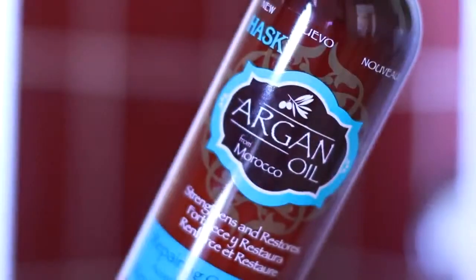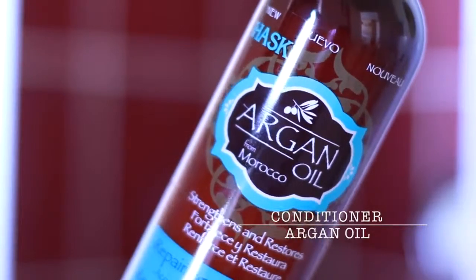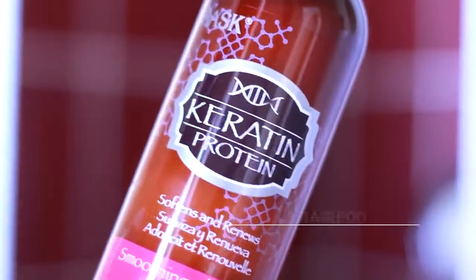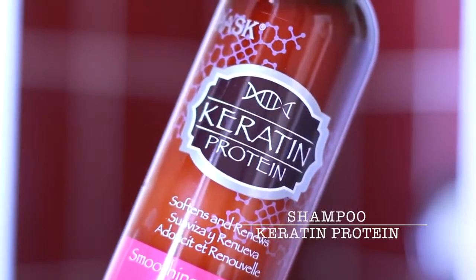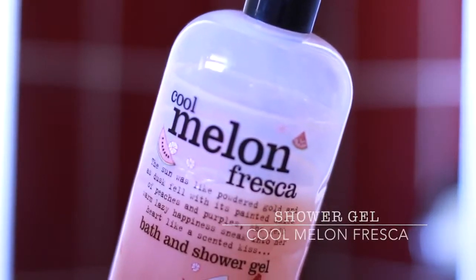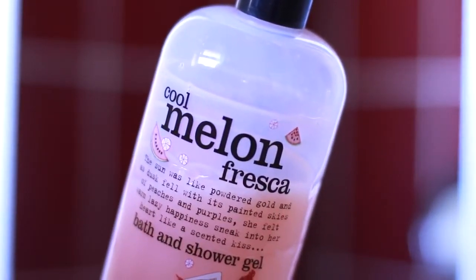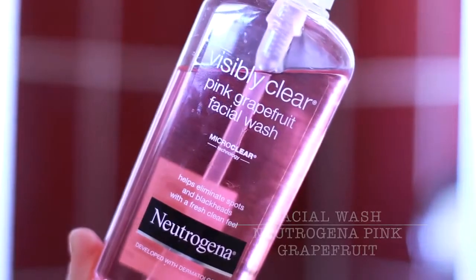It starts off in the shower. I love this argan oil conditioner — I use this first which prepares my hair for shampooing. If you haven't tried this shampoo, I highly recommend it, it's so creamy. My new favourite body wash is the melon one because it smells like watermelon, which to me screams summer. And as always my cleansing wash, which I've been using for years.